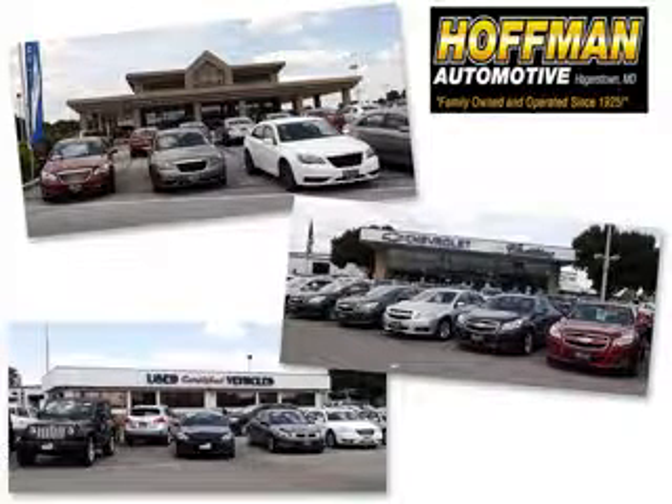We are a family owned and operated business serving your Chevrolet, Cadillac, Dodge, Chrysler, Jeep, Ram, and pre-owned vehicle needs since 1925.